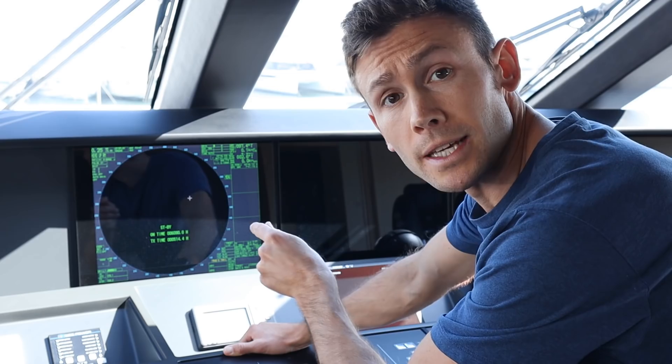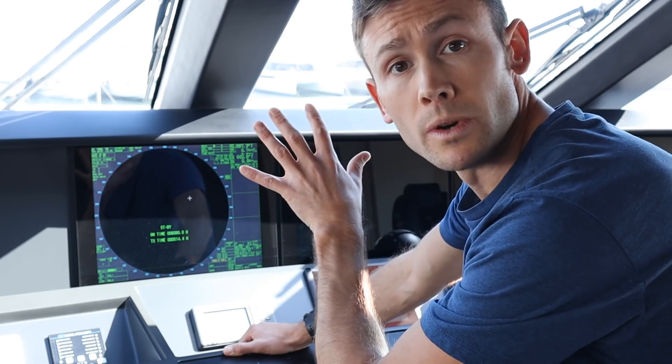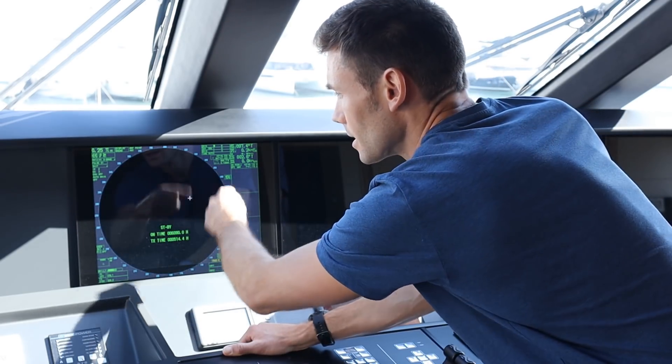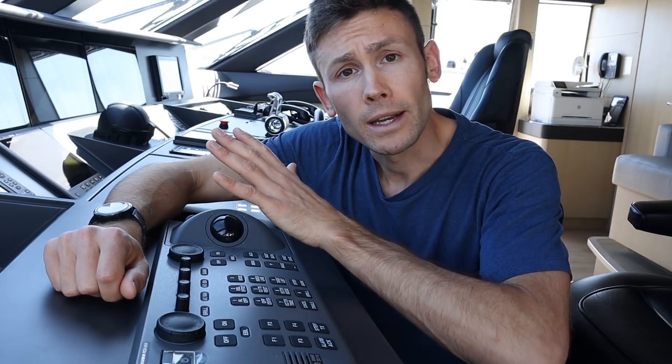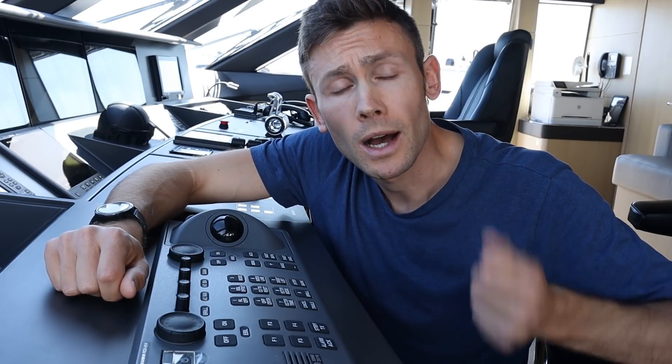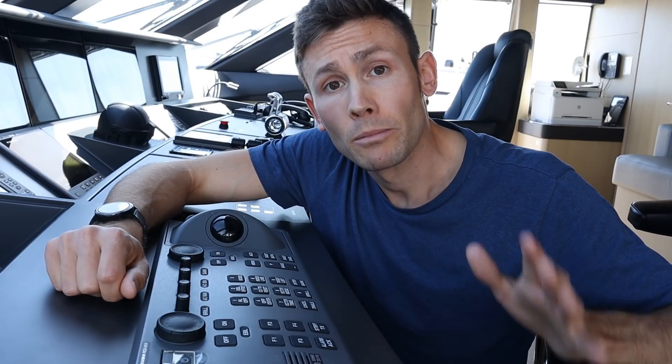The radar is in standby mode at the moment because we're in port, but this is the one where the scanner spins around and paints little green dots all over the screen. We refer to those as targets, and the scanner is placed up on the mast nice and high where it's got the best possible chance of seeing all targets in the area. One of the most important uses of radar is fulfilling Rule 7 of the Colregs, which asks us to use all available means appropriate to determine if risk of collision exists, and that proper use shall be made of radar where fitted.